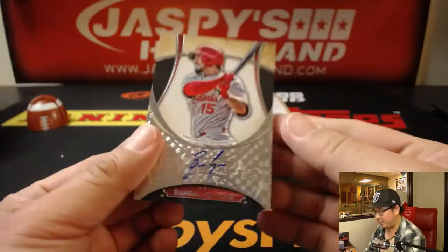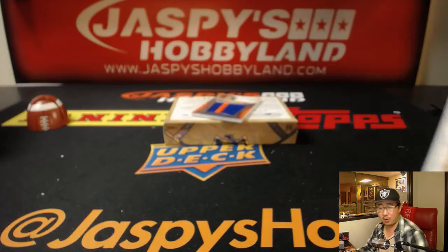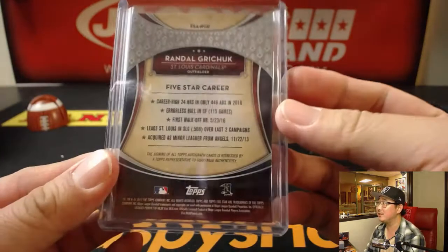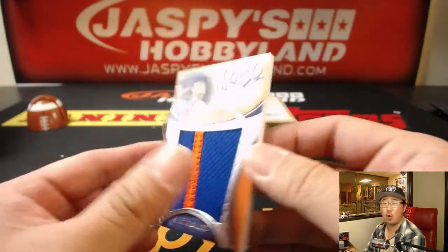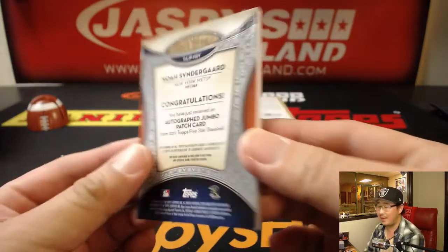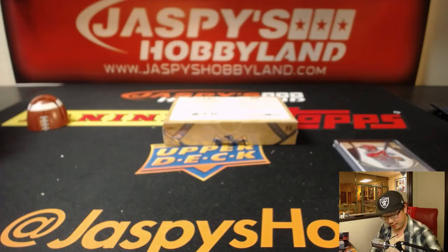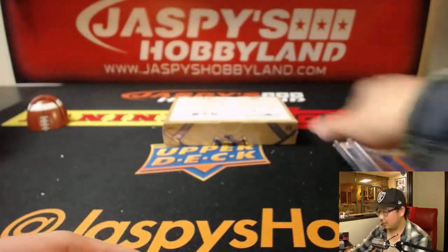First off, we got Randall Grichuk, 5-star autograph. Nice — Redbirds. Jeremy Terrell with the Redbirds. And those are Metropolitan colors — 20 out of 50, two-color patch and auto — Noah Syndergaard, Thor. TJ with the Thor.